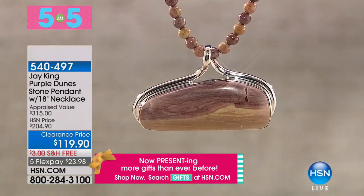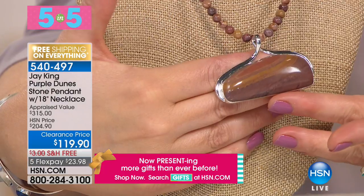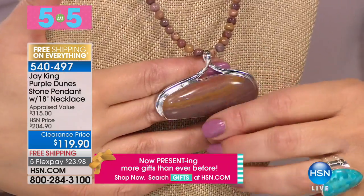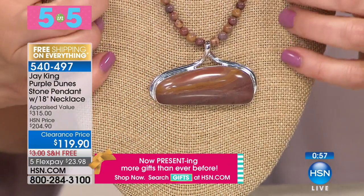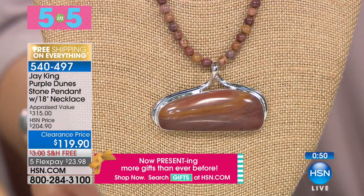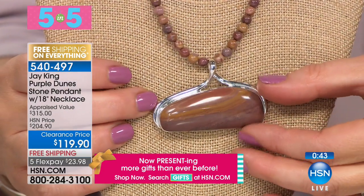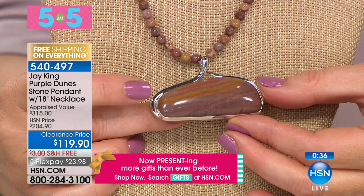This is dune stone from southeast Oregon, out of the Mahogany Mountains. It's mined by a good friend of ours — they drive their ATV six miles in to the range, then hike in with a pick, shovel, and pry bar, mine it by hand, and take it out on their ATV back to camp. It's really rare and very unique — this is called purple dunes and as far as I know we're the only ones who've ever brought it to market.